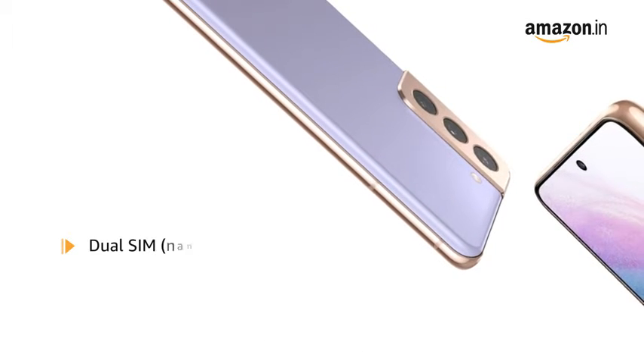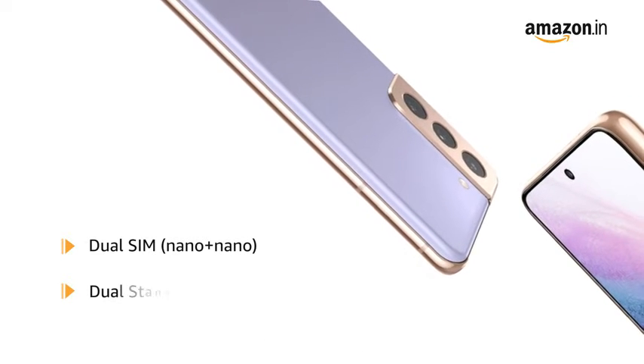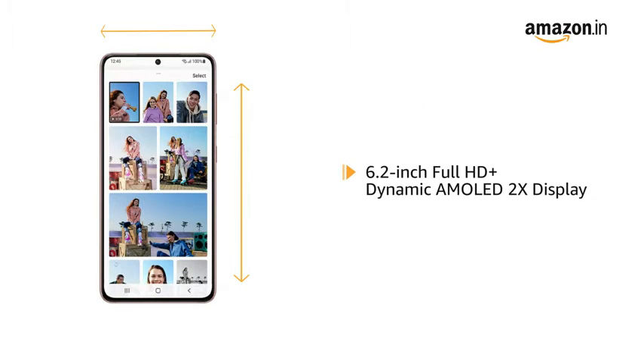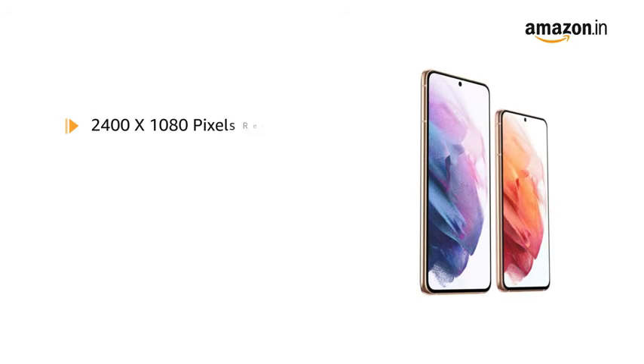It comes with dual SIM. Both slots support 5G on dual standby. Samsung Galaxy S21 has a 6.2-inch Full HD Plus Dynamic AMOLED 2X display for an immersive viewing experience, with 2400 x 1080 pixels resolution, 421 ppi, and 16 million colours, delivering vivid colours and clarity.